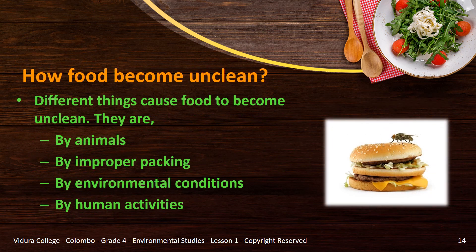Now let's see how foods become unclean. Different things cause food to become unclean. They are: by animals — harmed by domestic animals or insects such as cats, cockroaches, geckos and mice; by improper packing — harmed by weevils and worms; by environmental conditions — harmed by exposure to dust and rain, sunlight, and exhaust smoke of vehicles; by human activities — exposing the food carelessly, packing carelessly, cooking recklessly, or using chemicals to preserve and ripen.